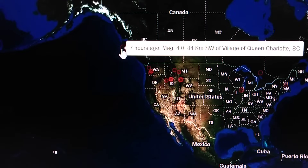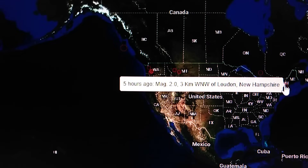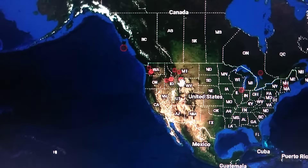Now let's take a look at what Missy Canada Earthquakes has reported. Seven hours ago, a 4.0 southwest of the village of Queen Charlotte, British Columbia, and reported shaking near Sudbury, Ontario. We've also got a 2.0 in New Hampshire — they're reporting the same thing. Yellowstone: we've had some aftershocks.